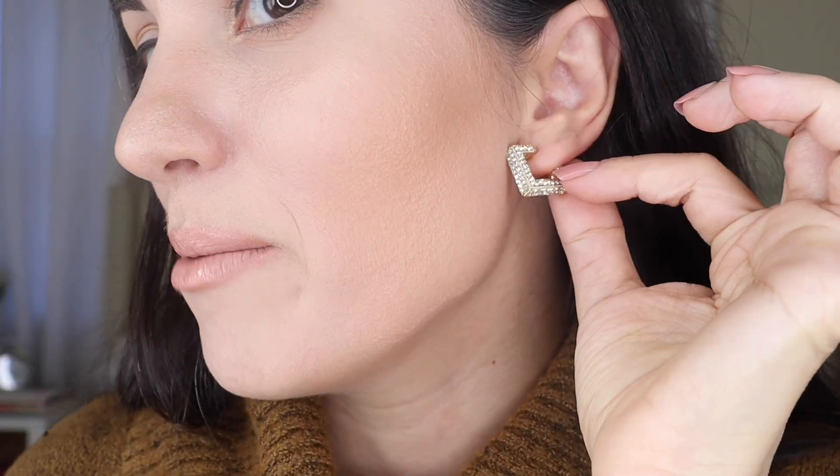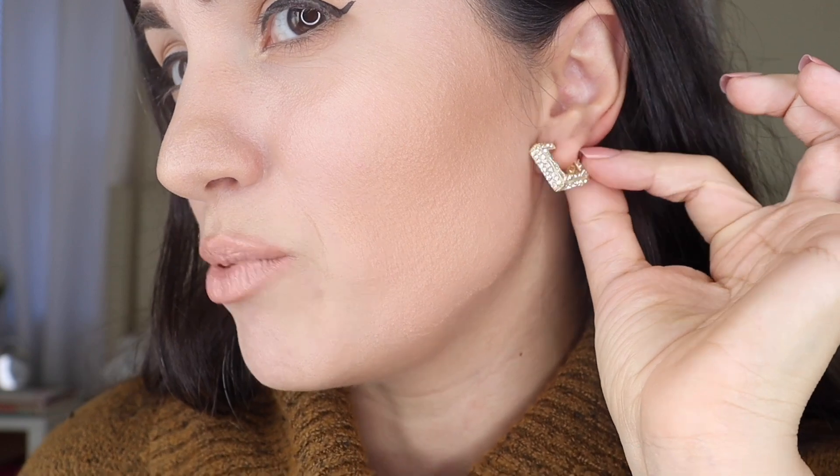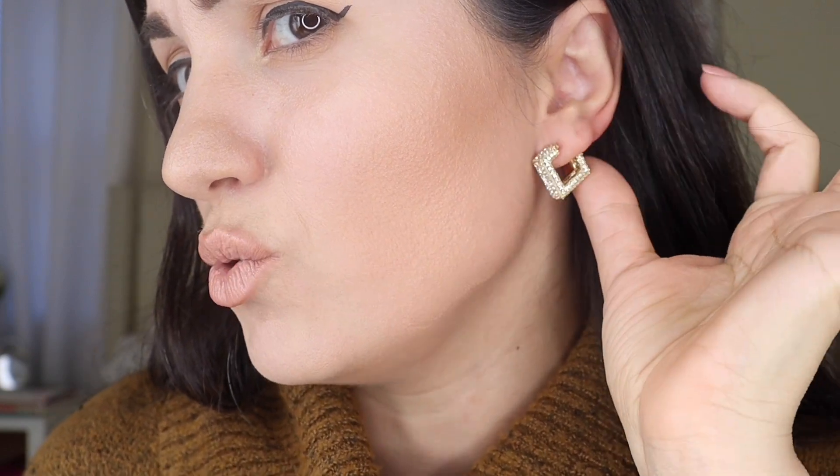I want to let you guys know that everything you see as far as my lips, my earrings and my necklace, I will have them linked under what I'm wearing. So if you guys are interested, because I know I will get asked. Just quickly, this is from Shein. Absolutely love them. They are my new favorite earrings. I am going to be doing a Shein haul really soon so look forward to that.